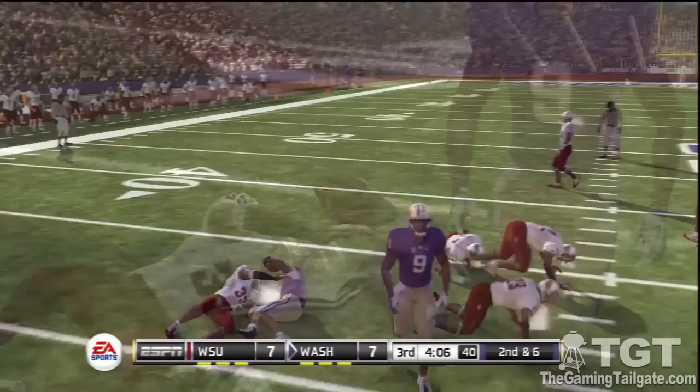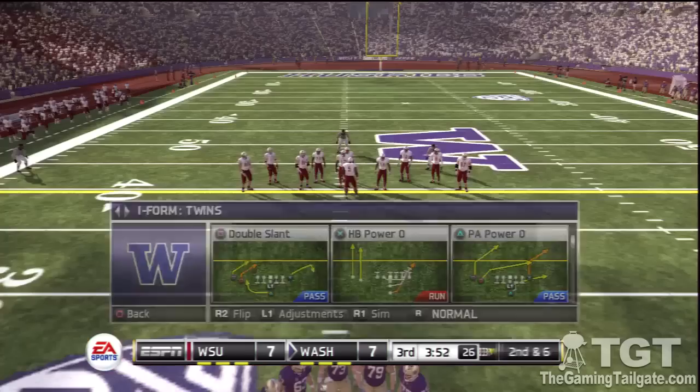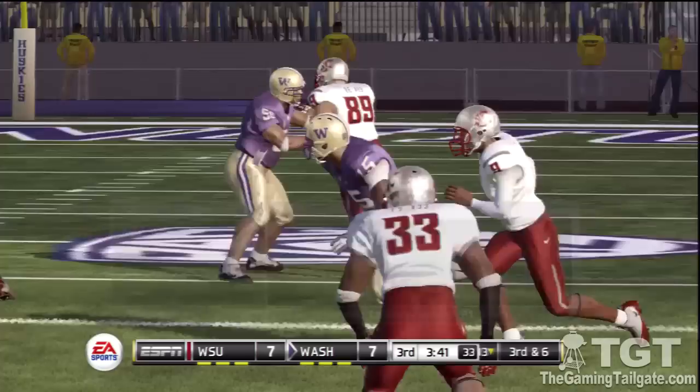Gives it to the back, tackled after a decent pickup. From their own 33-yard line, second down. He's looking to pass, got his receiver, but it's knocked down.